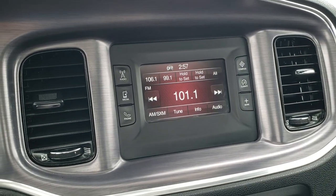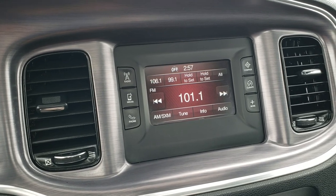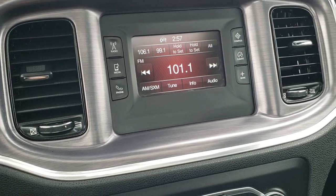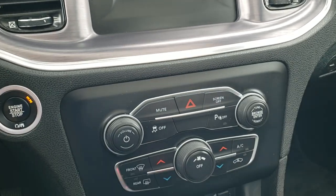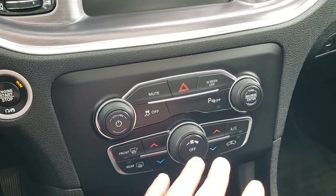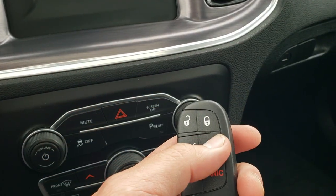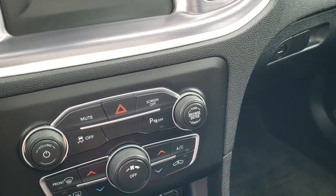AM, FM, and Sirius XM radio capabilities on the 5-inch touchscreen radio. You do get Bluetooth capabilities as well. Push button start. Dual climate control. You have your keyless enter-and-go system including the remote start, which is a really nice feature.